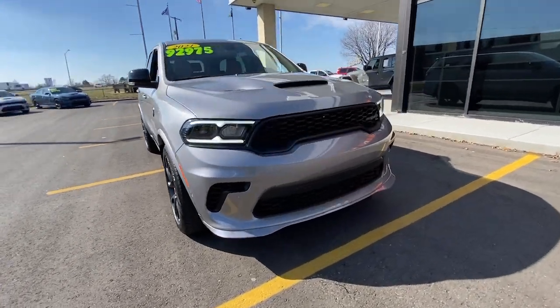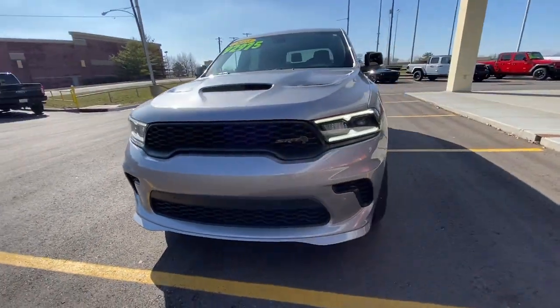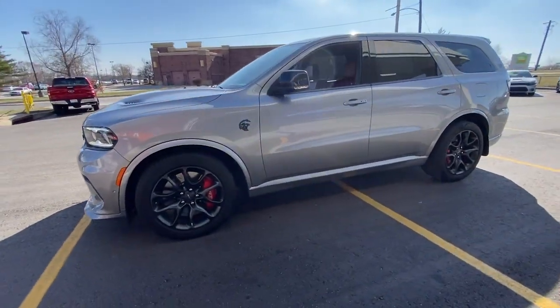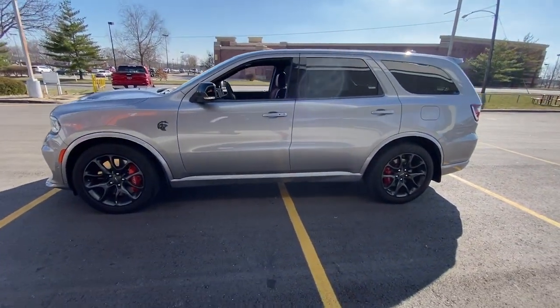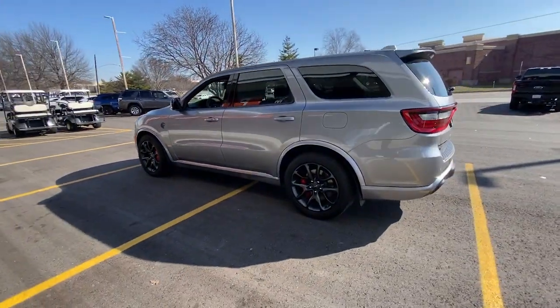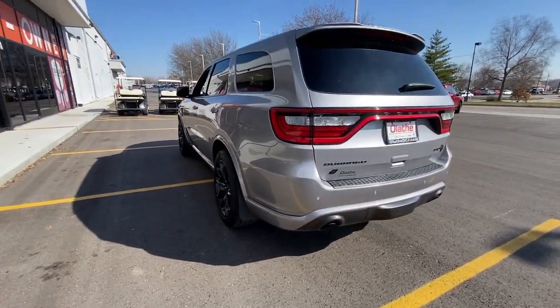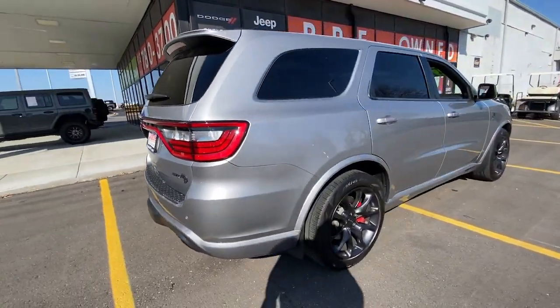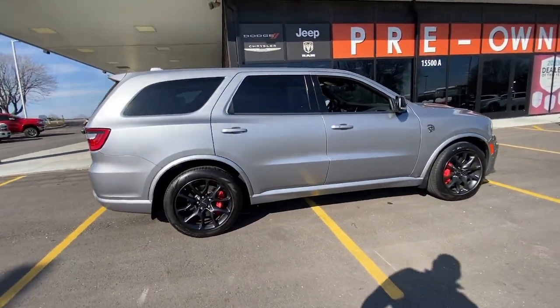Hop into the 2021 Dodge Durango. With less than 20,000 miles on the odometer, this vehicle provides excellent value. The Durango makes even the most demanding tasks look and feel easy. Its bold power, uncompromising capability, and technology that prioritizes passenger safety and comfort make it the go-to SUV.